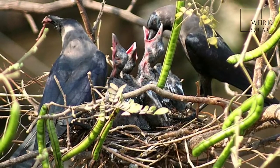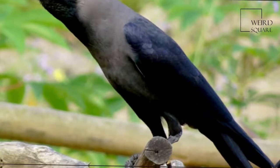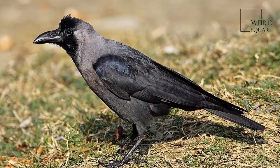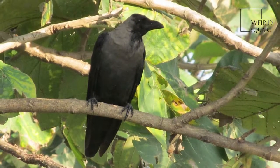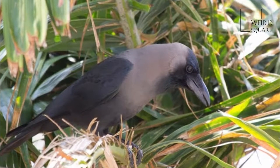It is between the jackdaw and the carrion crow in size, 40 cm (16 in) in length, but is slimmer than either. The forehead, crown, throat and upper breast are a richly glossed black, whilst the neck and breast are a lighter grey-brown in colour. The wings, tail and legs are black. There are regional variations in the thickness of the bill and the depth of colour in areas of the plumage.